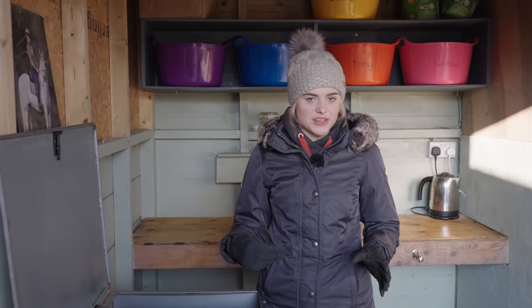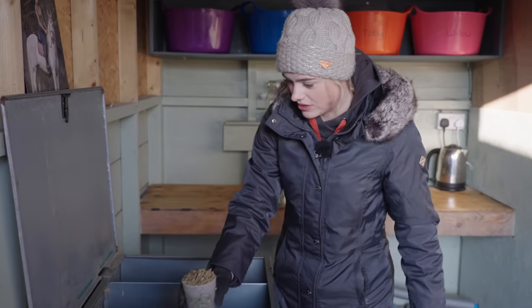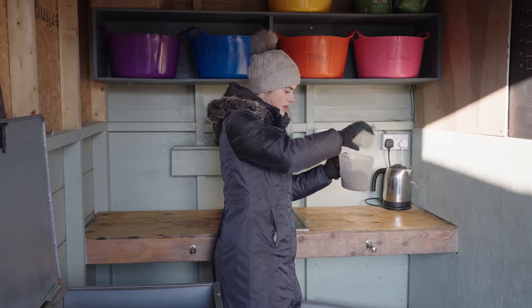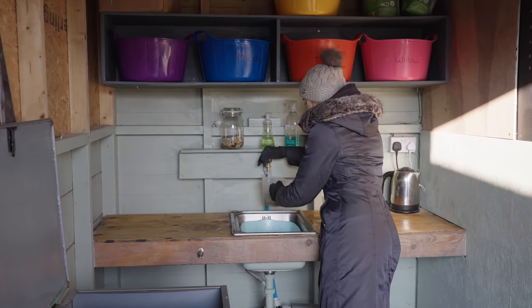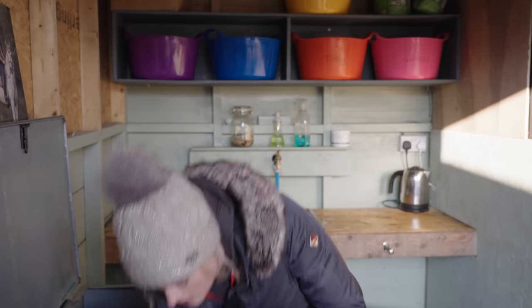I thought I would take you all along with me for a day in the life because a lot is happening. Obviously we're taking Casper out and doing a bit of a photo shoot. First thing I need to do is feed the donkeys. I put Bruno's food in a bit of water because he does get choked sometimes, so we have to be really careful to make sure that his food is nice and sloppy.